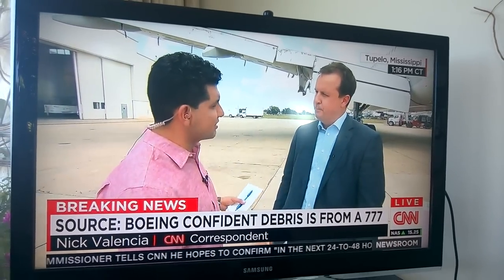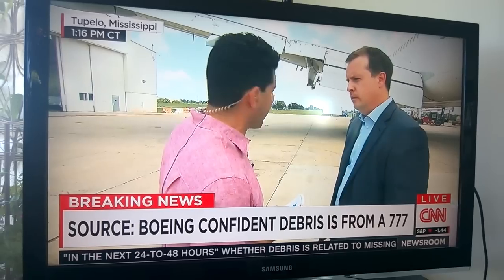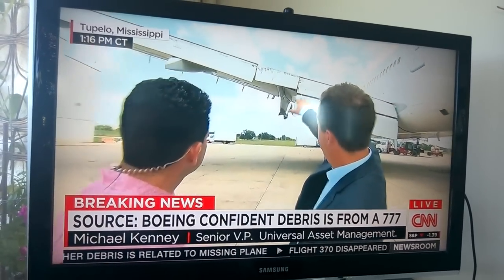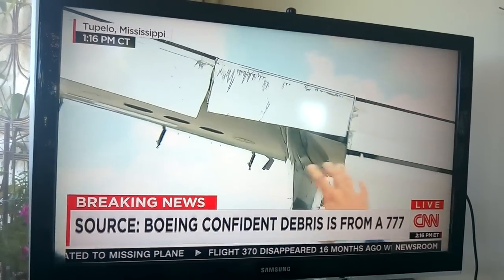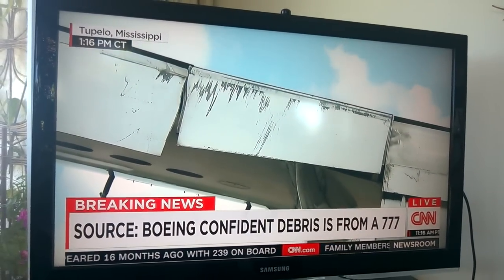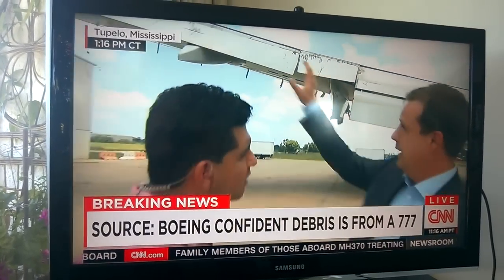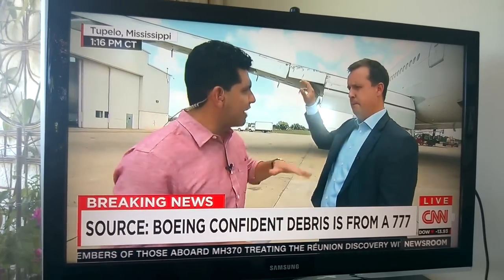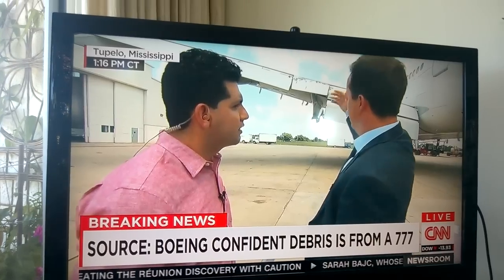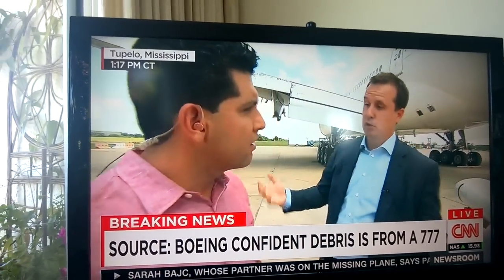We've heard a lot about flaperons in recent days. We're standing in front of one of the Boeing 777s you have here. Where is the flaperon and what is it? The flaperon is located right here between both the inboard and outboard flap on the air portion — about a six-and-a-half-foot piece. The flaperon is a flight surface; it combines both an aileron and the flaps themselves, helping navigate the plane and control its landing. It actually extends away from the aircraft and gives pilots more control at slow speeds.